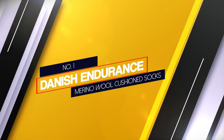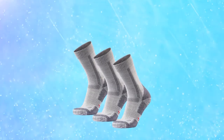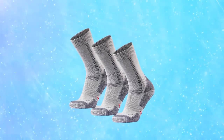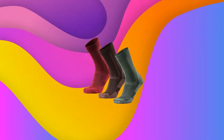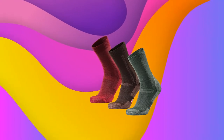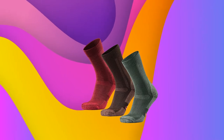Number one, most popular: Danish Endurance Merino Wool Cushion Socks. These socks have been tested by Danish athlete Ramses Craig while he was training to climb Mount Everest, so they have been redesigned and put through their paces. These socks are made mainly from high quality merino wool, which means they naturally wick moisture, breathe well, keep your feet warm, and keep them cool too.